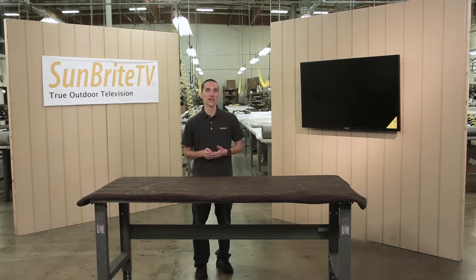Whatever model or series you decide on, you can be confident in knowing they are all backed by Sunbright TV's unbeatable warranty and service.